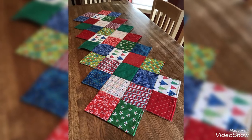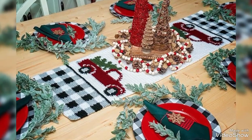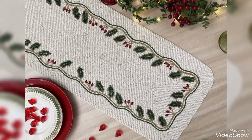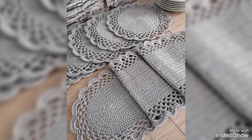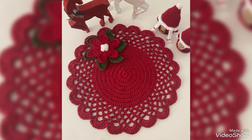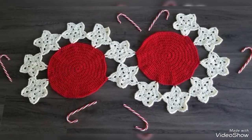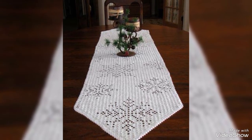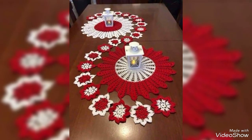In this video we show you some Christmas crochet table runner decoration designs collection. We have some unique collection of Christmas crochet decoration table runner designs. These all collections are very useful. These Christmas crochet table runner decoration patterns are looking stunning. These all Christmas crochet table runner designs are very beautiful.